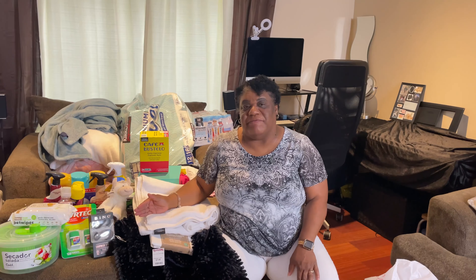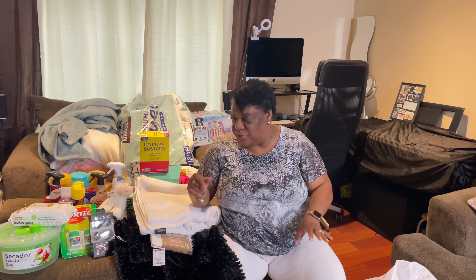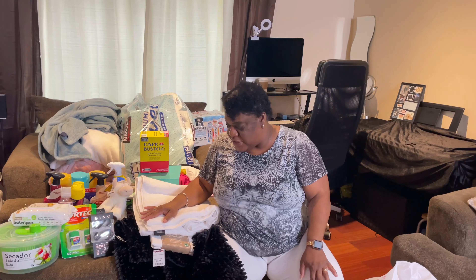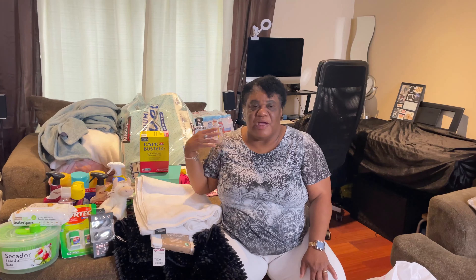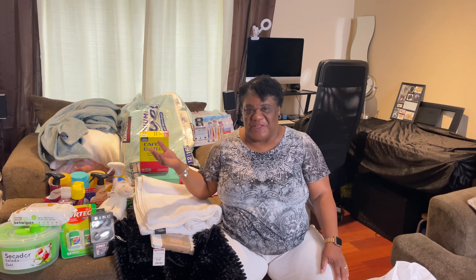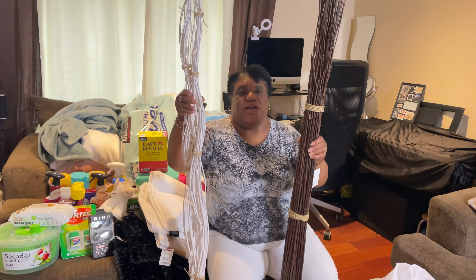I hope you guys enjoyed this quick little mini haul. I also got a big box of paper towel rolls - 5,000 sheets or something like that - from Costco, but I gave that to my daughter since that's what she likes. I also gave her two from my pack just in case. Don't forget to like, comment, subscribe and share. Oh wait - I did forget something, hold on, be right back!